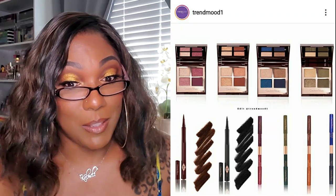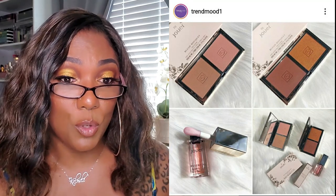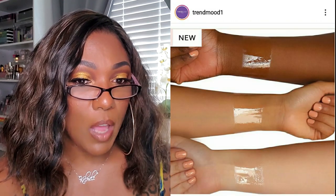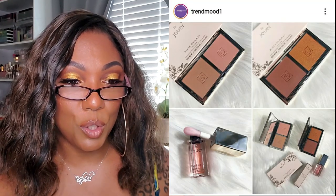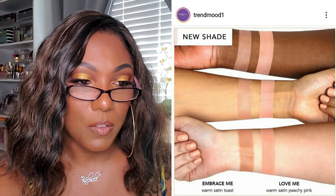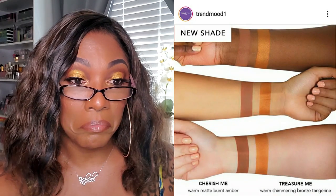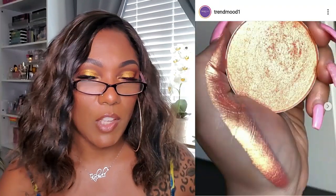We have some new products from Jouer - you can get 15% off with the code 'trendmood.' There's a new Essential Hydrating Lip Oil in natural shine for $18. It looks like they also have two duos called their Blush Bouquets for $30, which are very very pretty. I wonder if that deeper one will work for me - I might have to check out some reviews just to see how they look and perform. That deeper one looks very very nice.